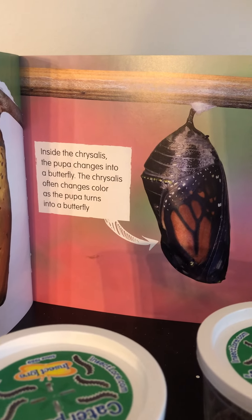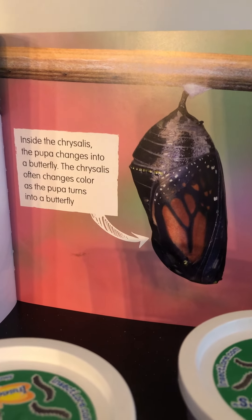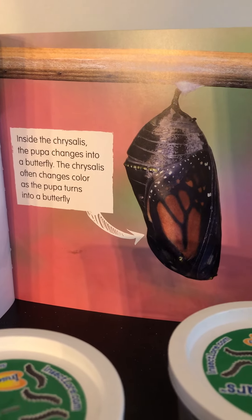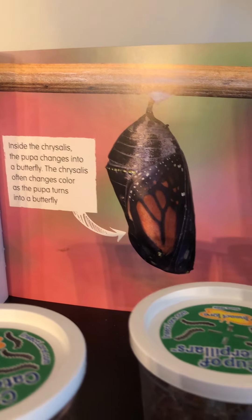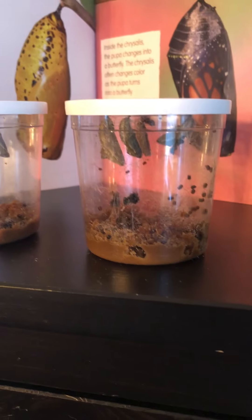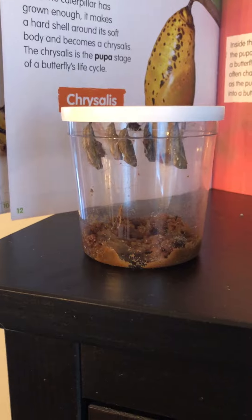Inside the chrysalis, the pupa changes into a butterfly. The chrysalis often changes color as the pupa turns into a butterfly. So friends, in this picture you can start to see the butterfly wings. So I'm wondering if we're going to be able to see any wings through these chrysalis.